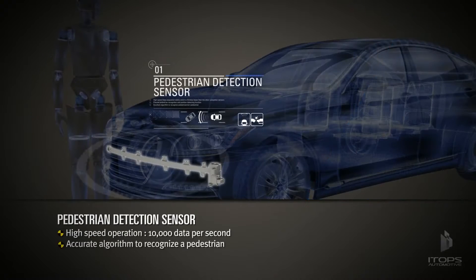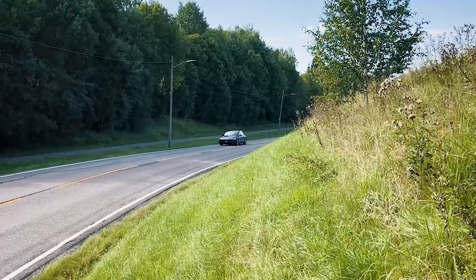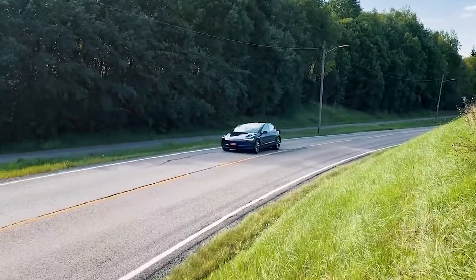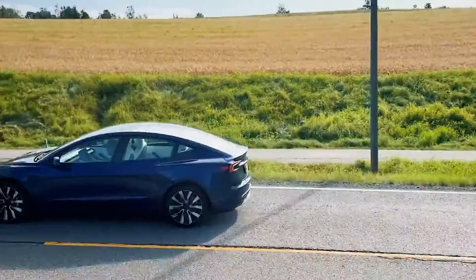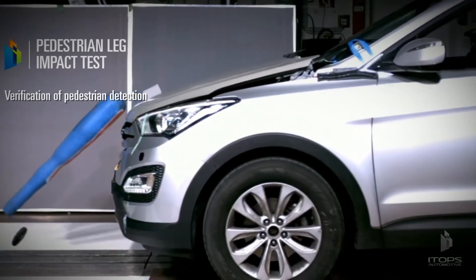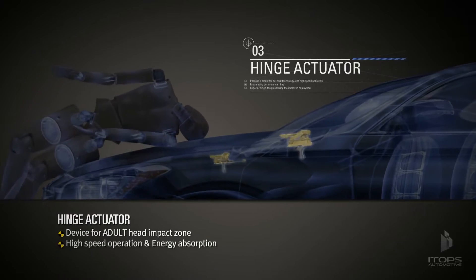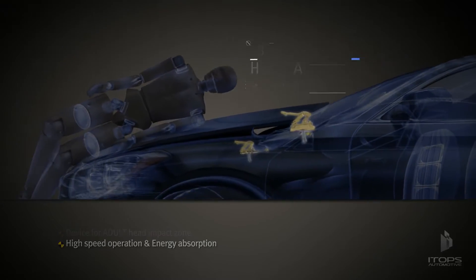Here's how it works. Multiple sensors at the front of the vehicle are designed to detect an impact with a pedestrian when the Model 3 is moving between approximately 18 and 32 mph, and raise the rear side of the hood automatically approximately 3.14 inches. This increases the space between the hood and the components beneath it, reducing the likelihood of injuries.